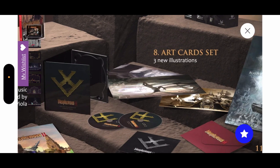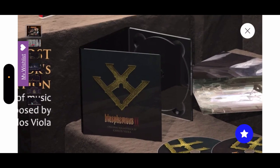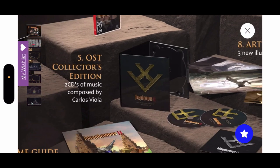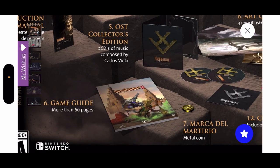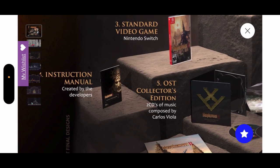Plus an OST collector edition — two CDs of music composed by Carlos Viola. I love that. Two CDs, check out this packaging — it looks so nice. Blasphemous at the front, I really love how that's housed. Also a game guide with more than 60 pages, and an instruction manual created by the developers.